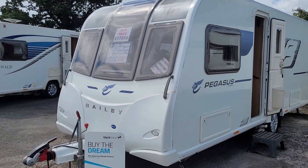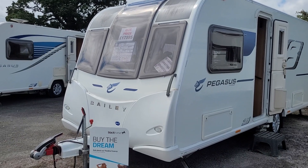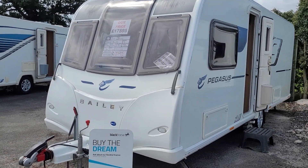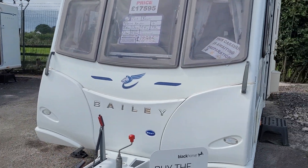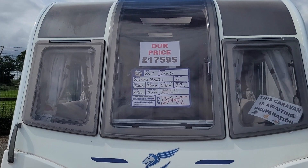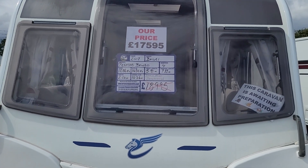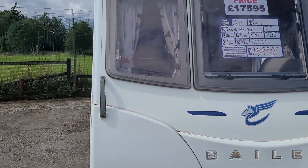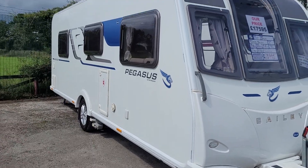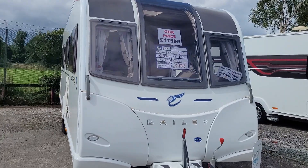Hi, welcome to Burton Caravan Centre here in Stafford. I'm Chris and I'm going to be showing you around our Bailey Pegasus Brindisi that's just arrived. This is 2017, priced at £17,595. MTPLM is 1450kg. Previously supplied by ourselves. It's in immaculate condition inside and out, so we'll take you inside for a look round.